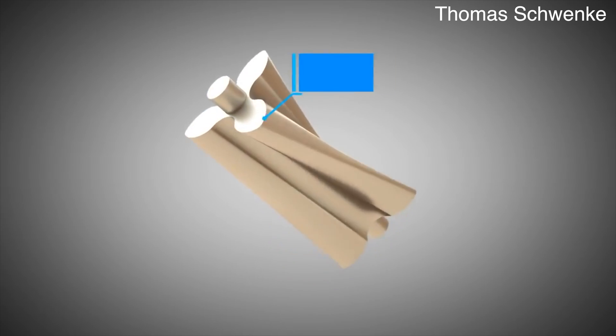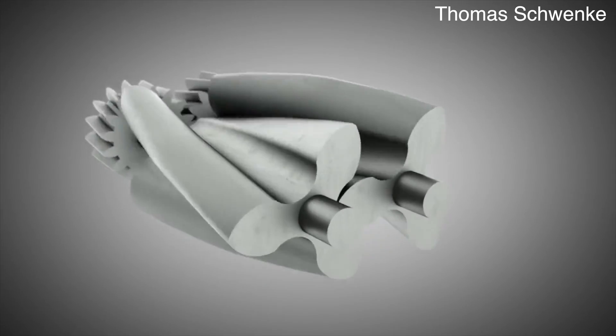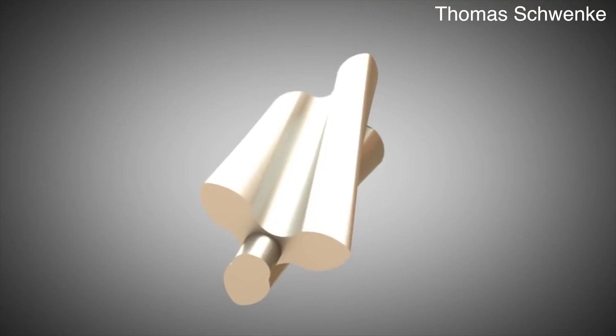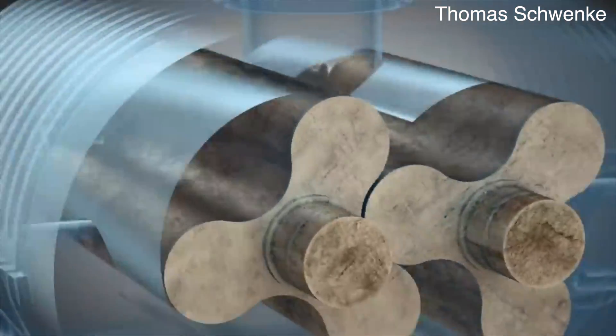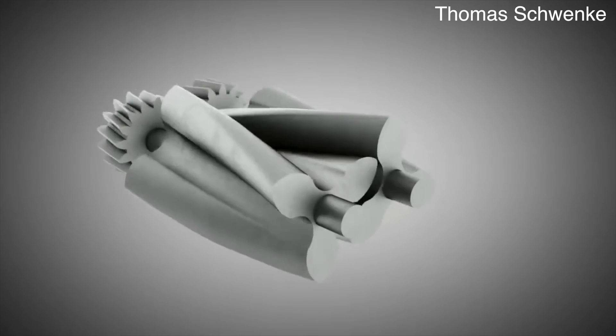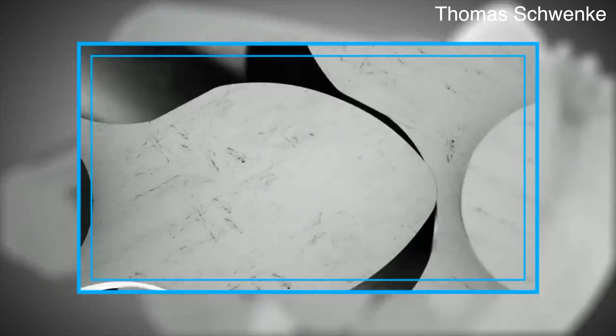Of all three supercharger designs, Roots is definitely the oldest. Inside a Roots supercharger you'll find two large rotors with typically three lobes that mesh and force air around and down. Depending on the supercharger, these lobes can have a different shape and a different amount of twist. Most used in the automotive market have some twist, which reduces vibration. As one lobe twists clockwise the other twists counter-clockwise, pulling air from the top and forcing it around and down through the bottom. The lobes do not actually touch, which means there is some efficiency loss as air can bypass back up through.